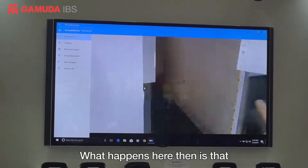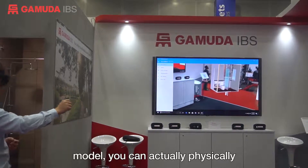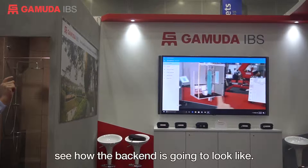What happens here is that we now have the model more or less to the actual scale. By having the augmented reality model, you could actually physically see how the back end is going to look like.